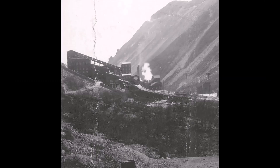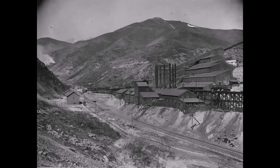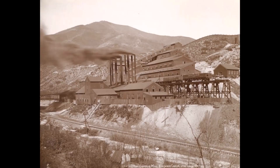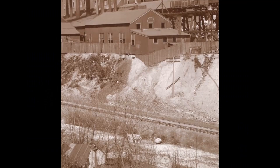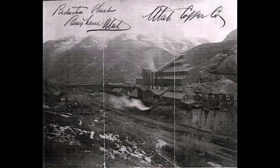The Copperton mill also served as a training school for those who would later operate the large mills at Magna. Construction started in August 1903, and it was placed in operation in April 1904. That first concentrator processed 300 tons of ore daily.